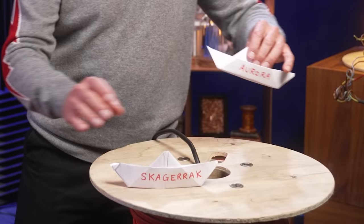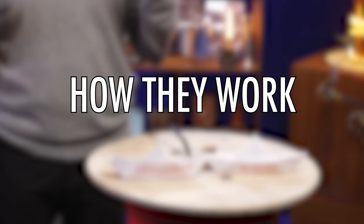They are boats that lay cables along the seafloor. We are going to focus on two cable laying vessels — one of the present, one of the future — their functions, how they work, and why they are essential.